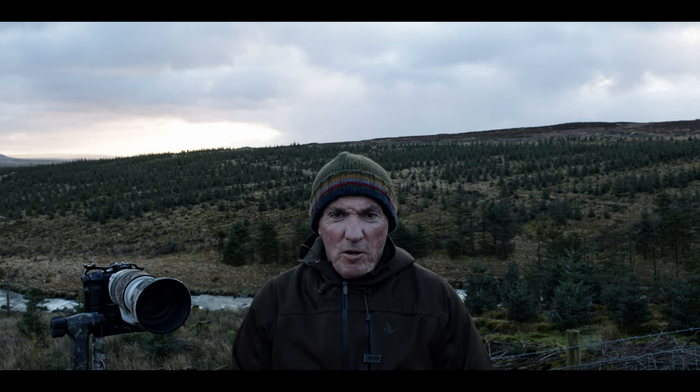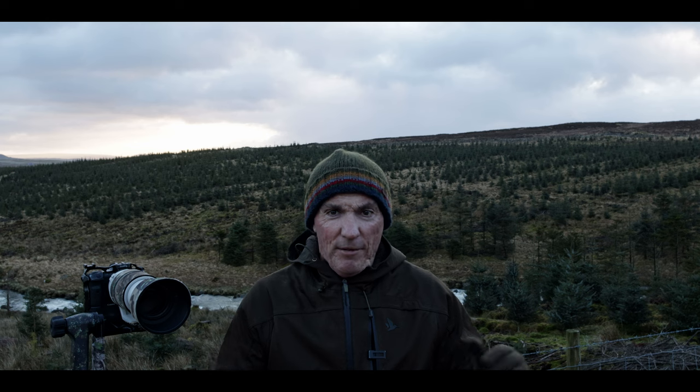Hi everyone, welcome back. So today I'm doing a bit of an exploratory day here in the Lake District. In the past year I've been pretty unsuccessful here finding wildlife, so I've come out to an area that's got a bit of woodland, a river, and some open land as well, and I'm just going to have a walk around today.